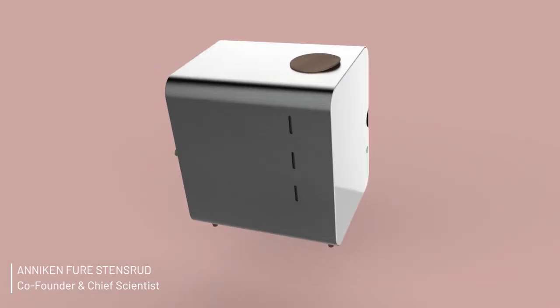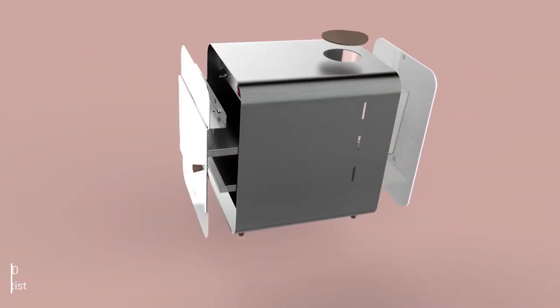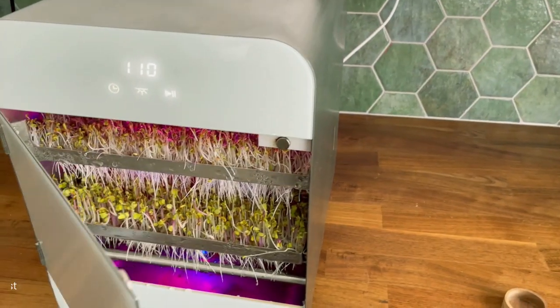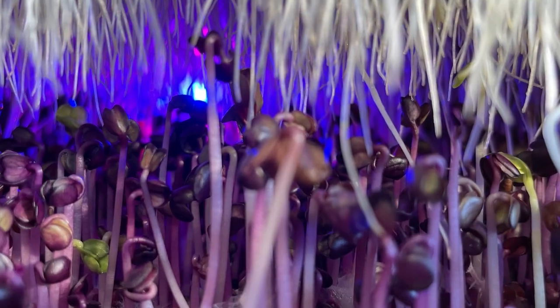Introducing the AutoSprout, the world's first sprouting machine that gives you 500 grams of fresh anti-inflammatory sprouts every two to six days, with minimal effort from you.